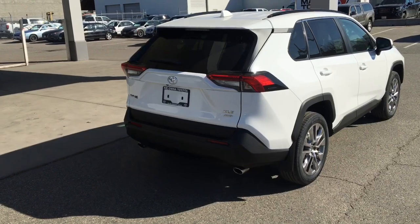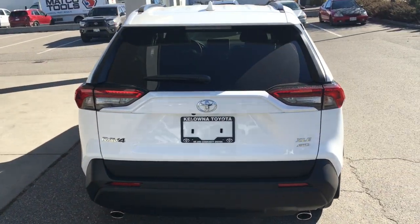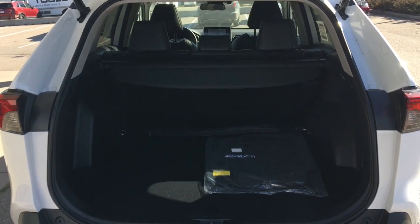The RAV has an upscale look with dual exhaust, 19-inch alloy wheels, mudguards and rear privacy glass. Open the hatch and you'll find there's plenty of room for your gear, a retractable security cover and a power lift gate.